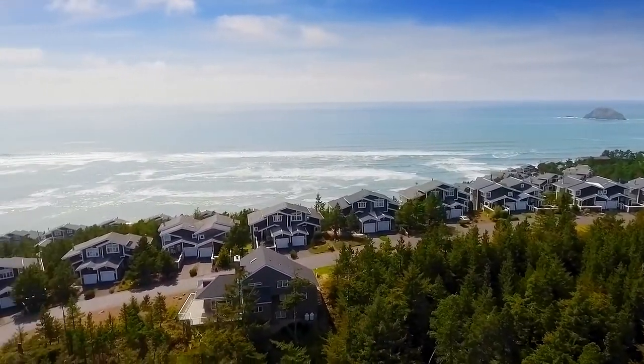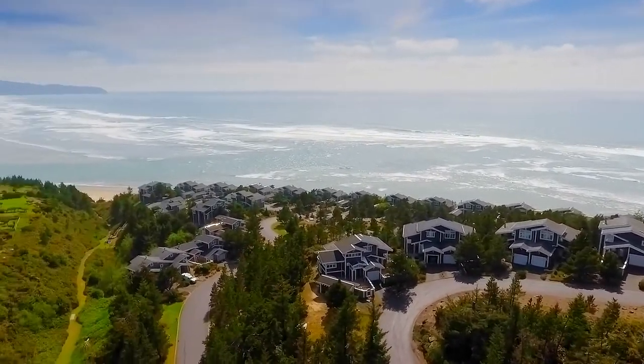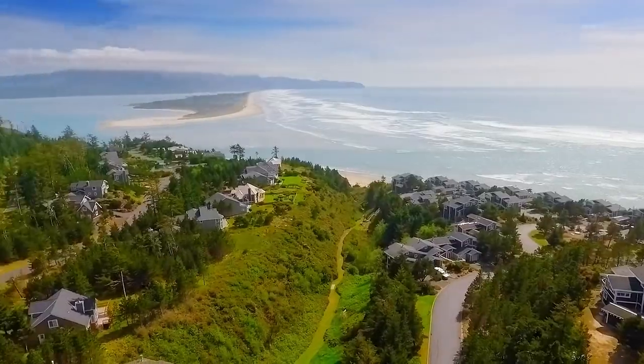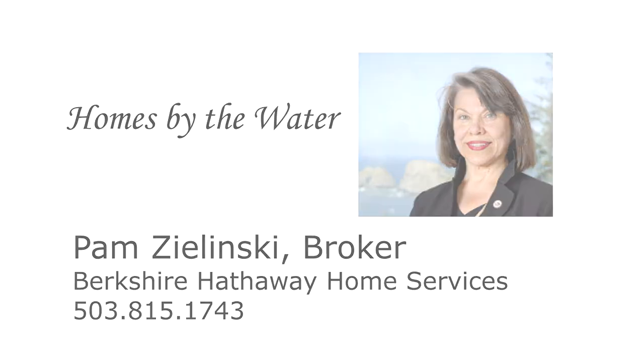This is just a preview — there's so much more for you to see. To schedule your own personal tour, please contact Pam Zielinski with Berkshire Hathaway Home Services at 503-815-1743.